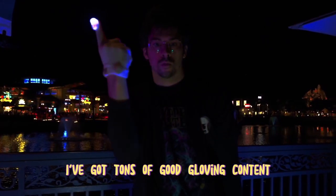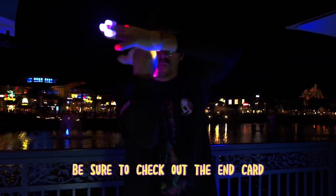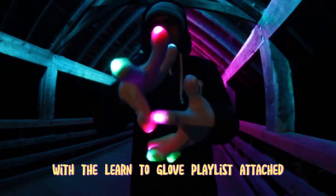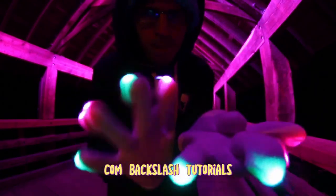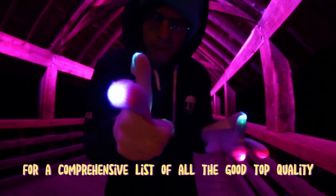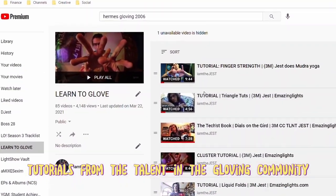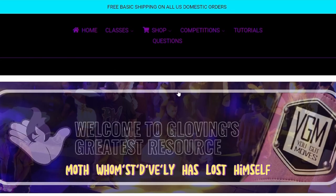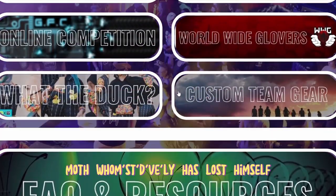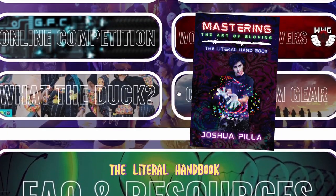I've got tons of good gloving content to watch here on my channel, so when you finish this video be sure to check out the end card with the learn to glove playlist attached, and also check out yougotmoves.com/tutorials for a comprehensive list of all the top quality tutorials from the talent in the gloving community. If you end up like me — a total rave moth who has intuitively lost himself in the fingerwheels — check out my book, Mastering the Art of Gloving: The Literal Handbook.